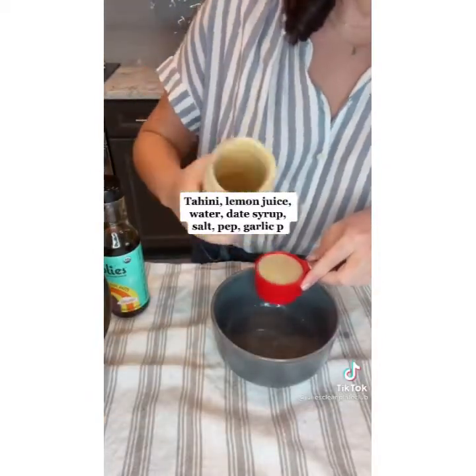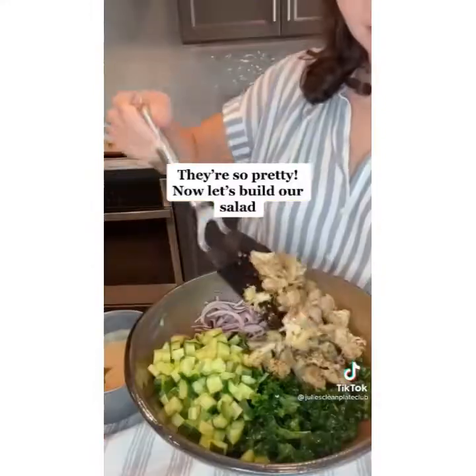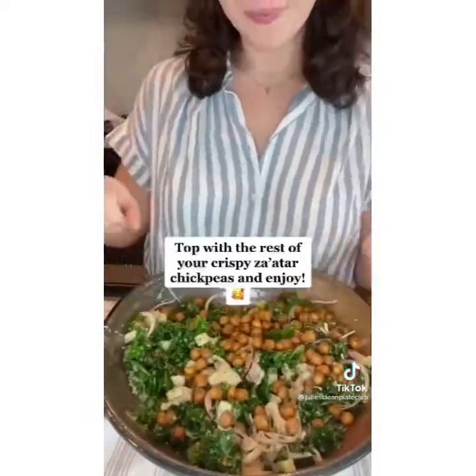While that roasts, rinse off some onions so they're less sharp and build your dressing. Be sure to add some water in there so it's drizzleable. Build your salad with kale and cucumbers. Toss and enjoy!